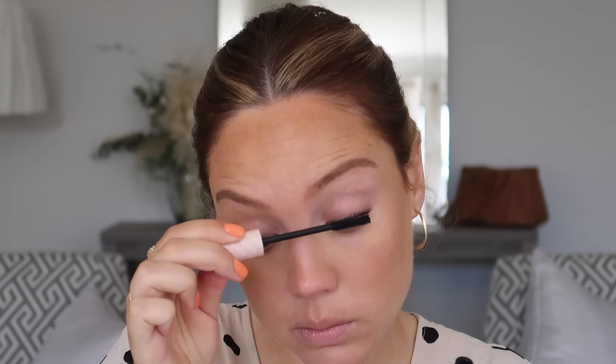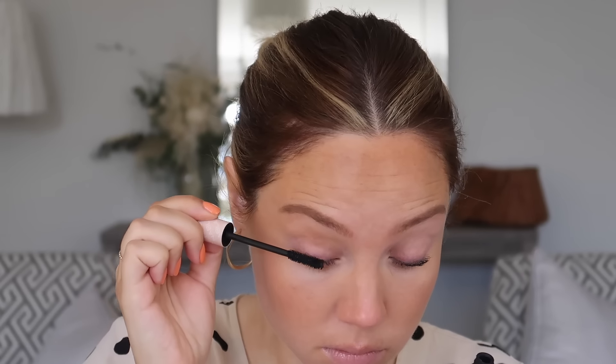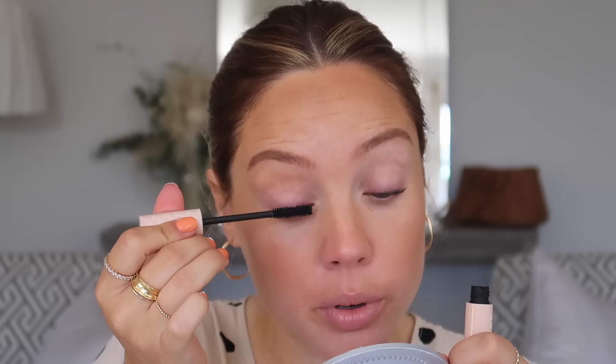Last time I filmed this video I had eyelash extensions, and they are a life-changer for quick easy makeup because full lashes automatically make your face look awake and like you've put some effort in. I can't get them anymore because of lockdown and with two children it just wouldn't work in my schedule. So I'm going back to the eyelash curler and one to two coats of mascara, really concentrating the wand at the root of the lash and pulling upwards. Mascara really helps give me awake-looking eyes — but if your lashes are naturally long, focus on skin instead and make it custom to you.